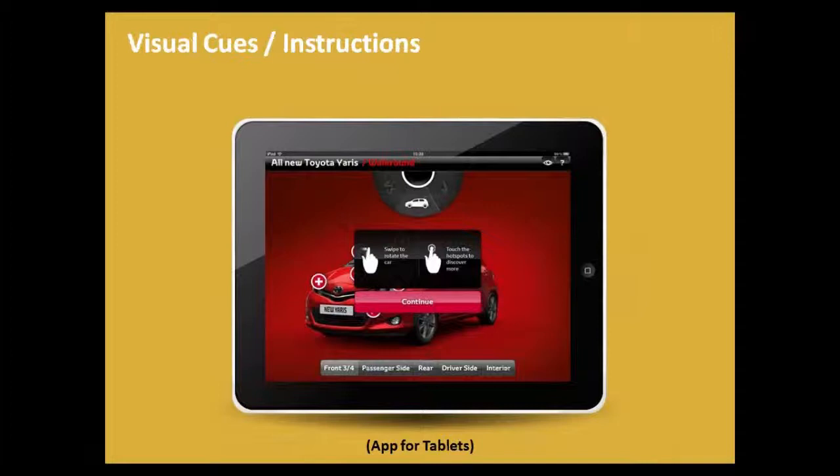Navigation cues are also an additional testing consideration for multi-device. Do learners know what to do and how to interact with the content on each different device? Either it's intuitive, or the design needs to provide clearer visual cues that are device-appropriate. For example, a swipe gesture to rotate a car would be a good visual cue on a tablet, but on a desktop you can't swipe, so you'd need a slider or buttons, plus different visual instructions specific to the desktop device.